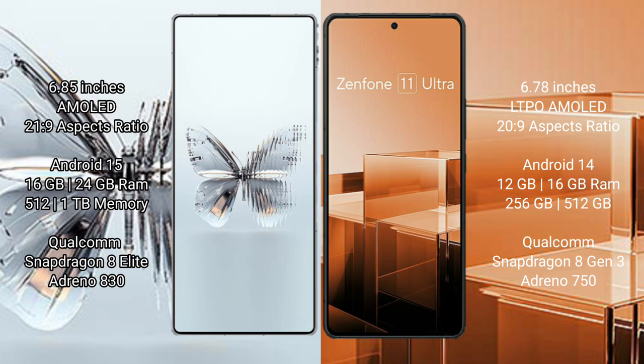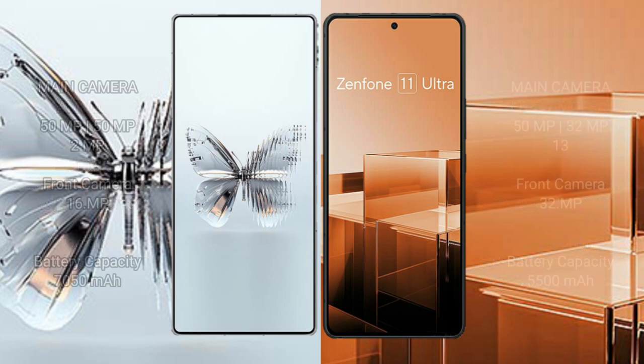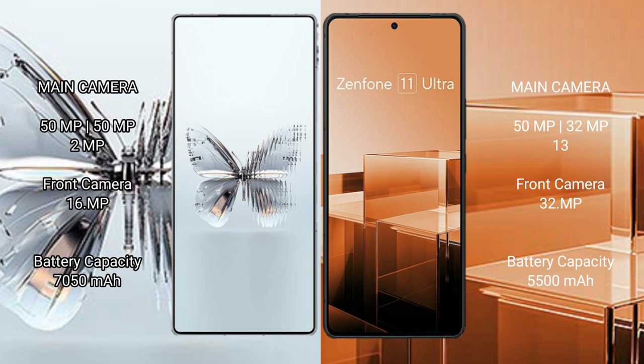RAID MAGIC 10 Pro Plus is powered by the Qualcomm Snapdragon 8 Gen 3 processor with an Adreno 830 GPU. ASUS Zenfone 11 Ultra comes with 12GB or 16GB RAM, 256GB or 512GB internal storage, also using the Qualcomm Snapdragon 8 Gen 3 processor with an Adreno 950 GPU.